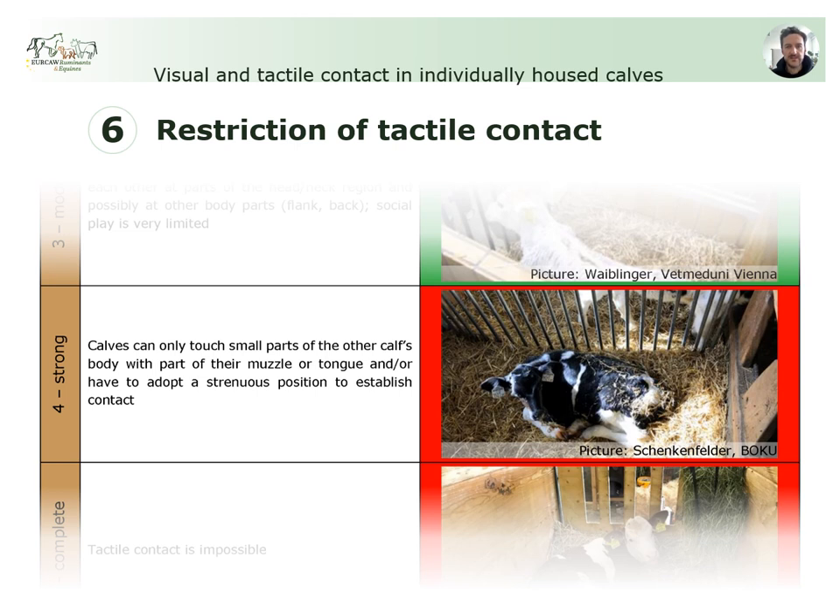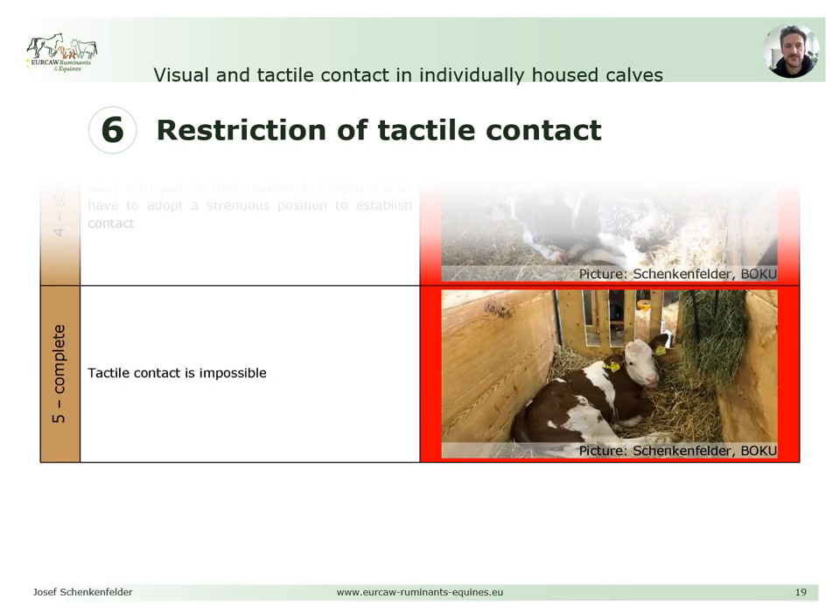In contrast to level 3, at level 4 the metal bars are very narrow, meaning a calf would not be able to place its muzzle between the bars but only its tongue. Consequently, a system like this — or one where a calf has to adopt a strenuous posture to establish contact — is classified as a strong restriction of tactile contact. As with visual restriction, level 5 corresponds to complete restriction and is assigned if either the partitioning walls are solid or there is no neighboring calf available to share contact with.